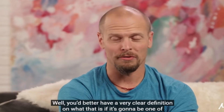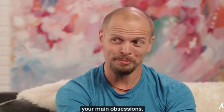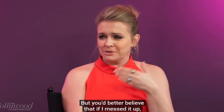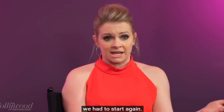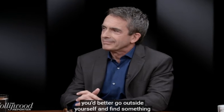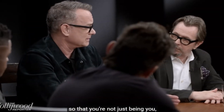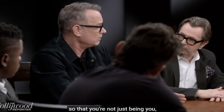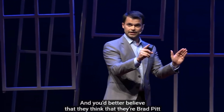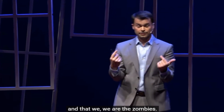You better have a very clear definition of what that is if it's going to be one of your main obsessions. Young lady or young man. But you better believe that if I messed it up, we had to start again. And matter of fact, if it is your behavior, you better go outside yourself and find something so that it's not just being you. And you better believe that they think that they're Brad Pitt and that we are the zombies.